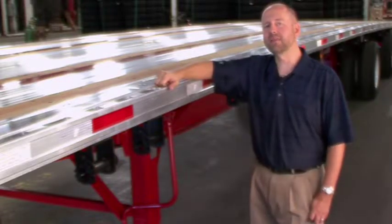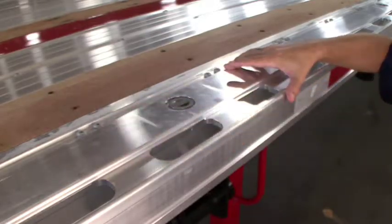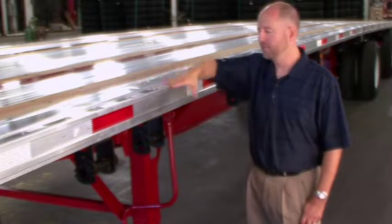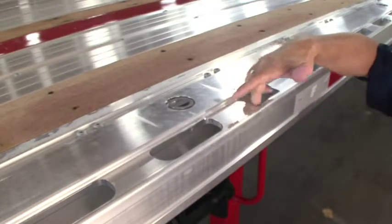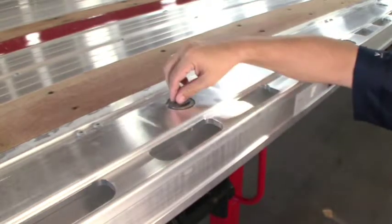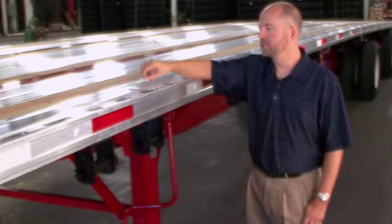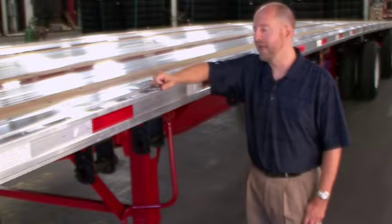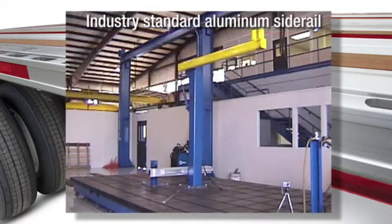One of the most exciting features on the Fontaine Infinity series of trailers is our routed aluminum side rail. This rail design is made from a one-piece aluminum extrusion, features a recessed area for conspicuity tape, routed stake pockets and securement slots, and is also available with optional chain tie-downs. This design has been used for several years on our Fontaine Revolution series of trailers and is proven to be virtually indestructible. This video from our state-of-the-art research and development facility proves the point.